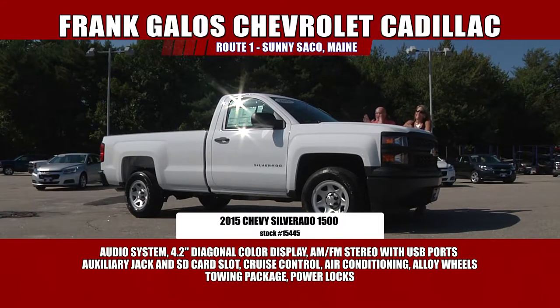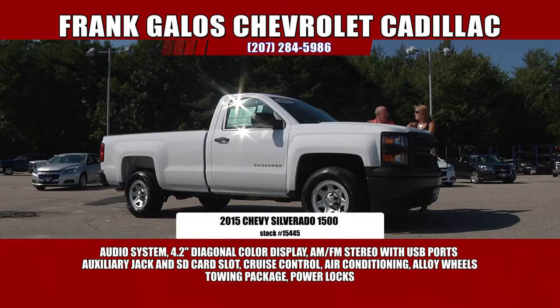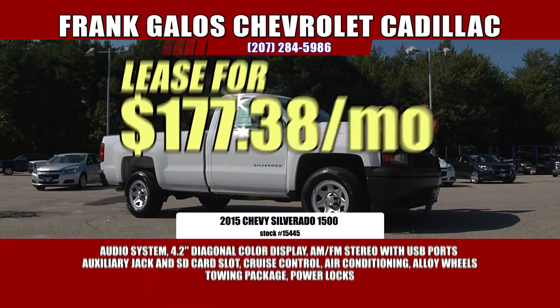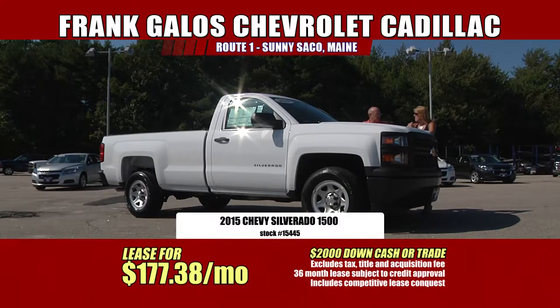You've got to listen closely on this one. A 2015 Chevy Silverado 1500, this is a work truck package. It's automatic with AC, AM/FM radio with Bluetooth — you can stream your music. This is a nice truck to get the job done. And you can be driving this truck for $177 a month. That's fantastic. If you're using it for a work truck, that's very well worth the money. The MSRP on this truck is $28,000.